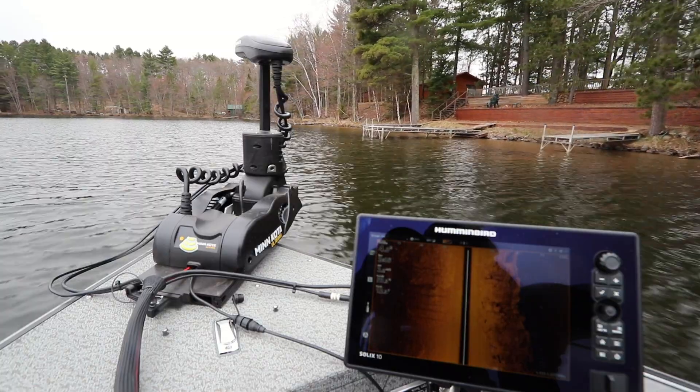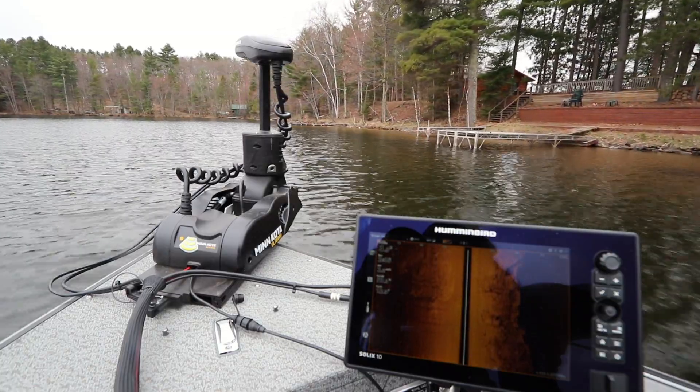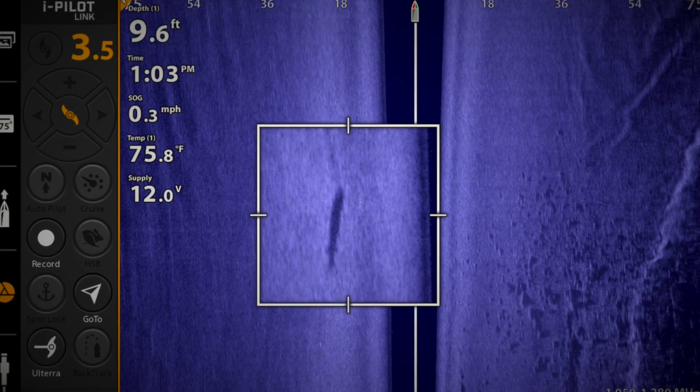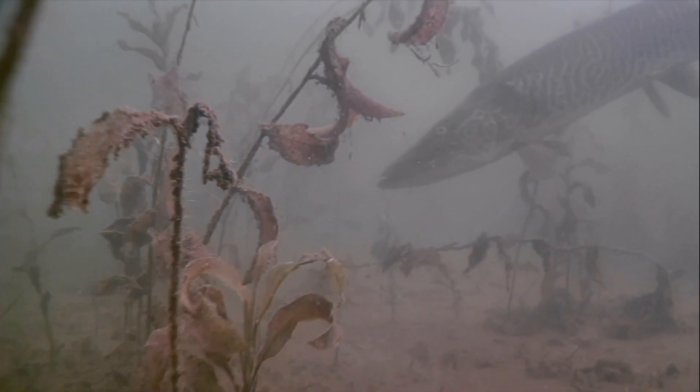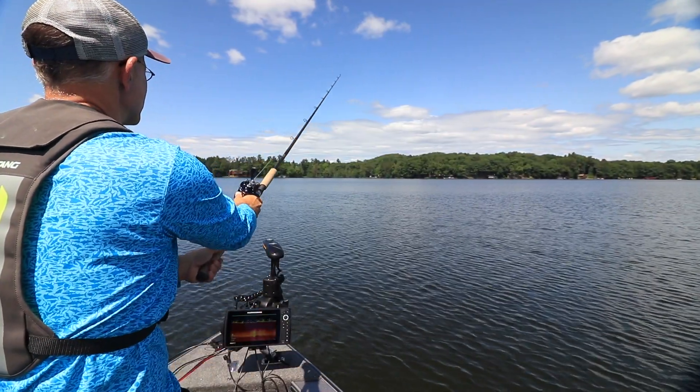But now, with Mega Side Imaging built into my Minn Kota Ulterra, the second I see those fish from the bow, I know exactly where they are — their distance away and their direction — helping me cast to them with pinpoint accuracy.